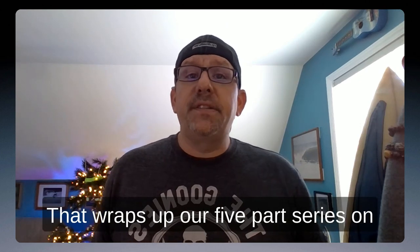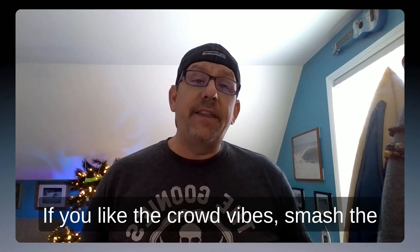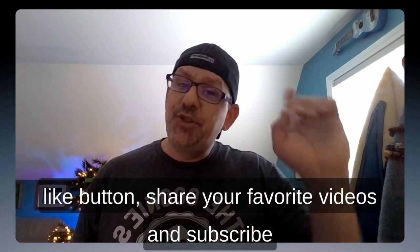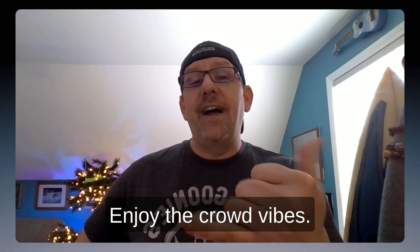That wraps up our five-part series on how to prepare for a reggae music festival. I hope you enjoyed it. If you like the crowd vibes, smash the like button, share your favorite videos, and subscribe to get alerts for new stuff. Thanks, y'all. Enjoy the crowd vibes.